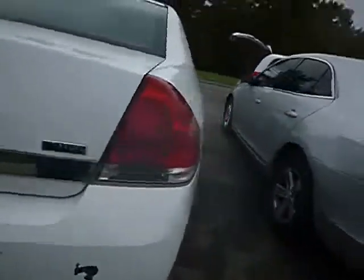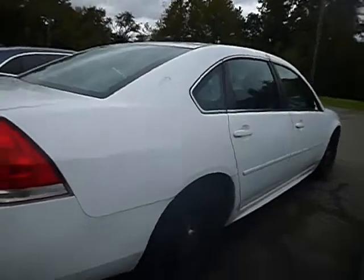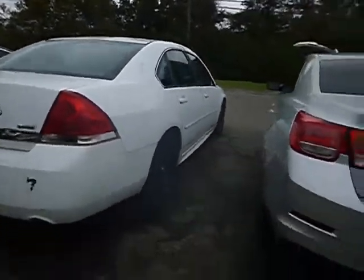Walk around. I was saying something about tire pressure, but it looks like all of the tires are up on this vehicle.